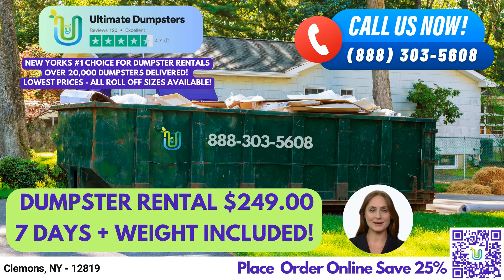One of the greatest benefits of using Ultimate Dumpsters is our same-day service, which is available for orders placed in the morning. This means that you can have your roll-off dumpster delivered and ready to use in no time. We also offer the ability to combine multiple services, such as dumpster rentals, porta-potties, mobile storage units, temporary fencing, commercial weekly garbage, and more.